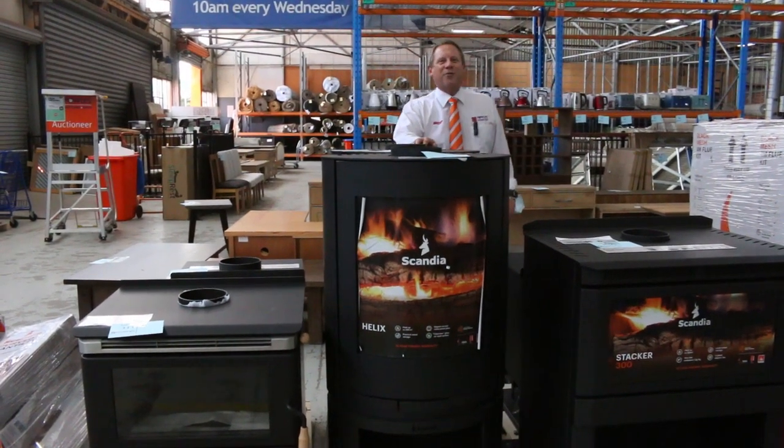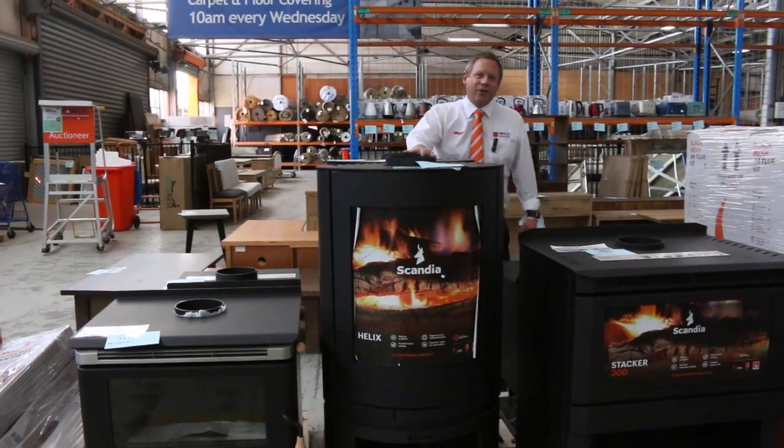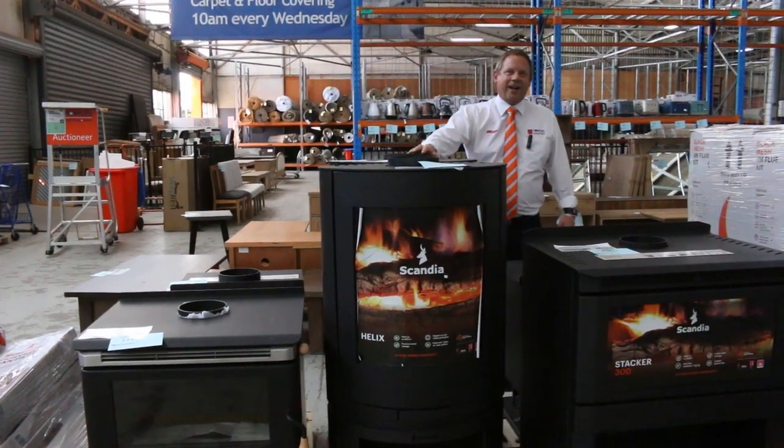Hi, I'm Liam from Fowles and welcome to the Home Renovators auction preview for Wednesday the 25th of November 2020 at 10am.